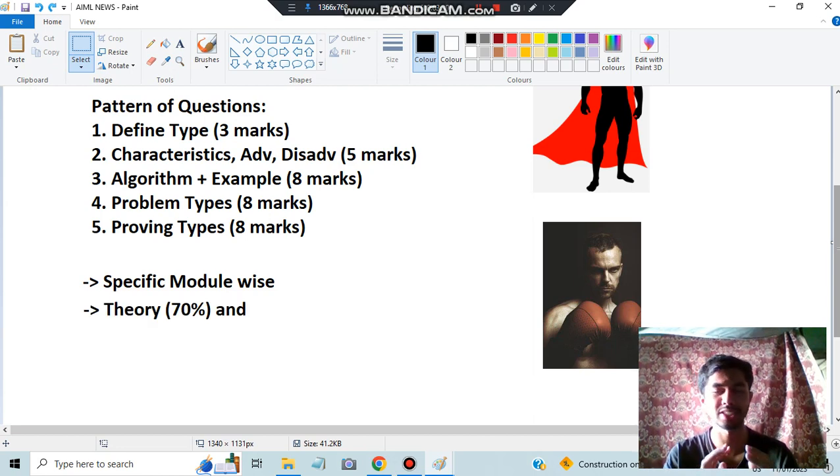Theory will be almost 70 percent and the numericals will be around 30 percent. In most of the previous papers I've observed these types of questions and problems, and based on that I have designed a pattern which I'll be showing you in the upcoming video.